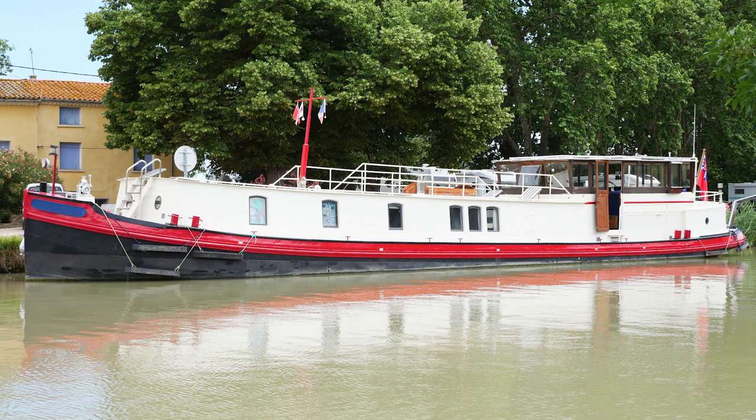If you are interested in this 22-meter Dutch Barge Lux Motor style, please do not hesitate to contact me, Robin from Bochard Midi Canals. I look forward to hearing from you. See you soon.